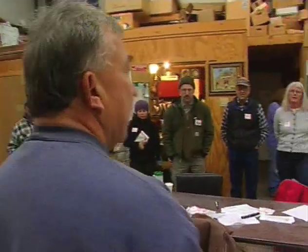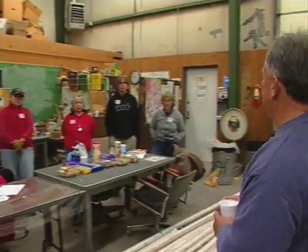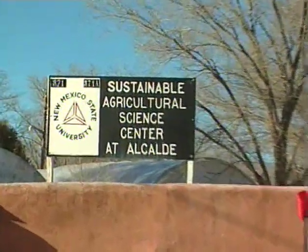Del Jimenez, with New Mexico State University's Cooperative Extension Service, is the resident expert in cold frame construction at the Alcalde Science Center in northern New Mexico.